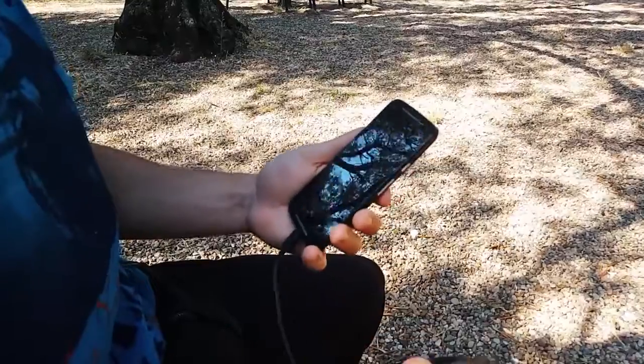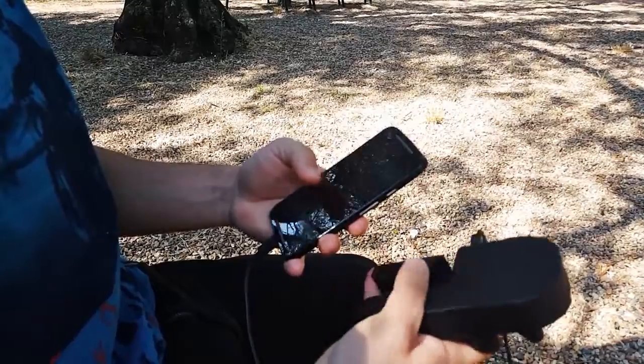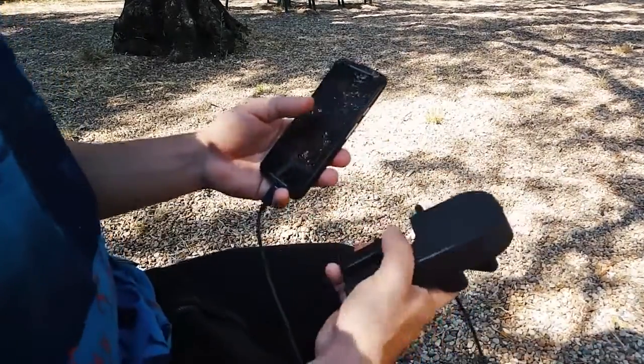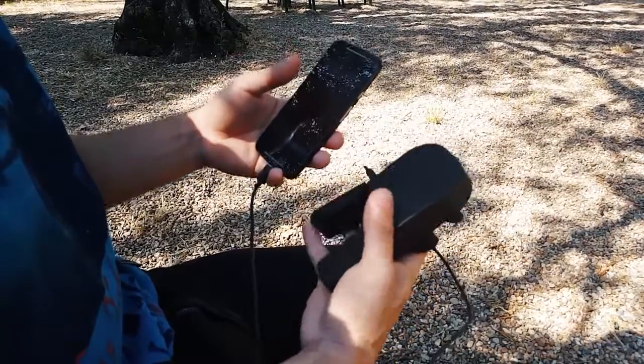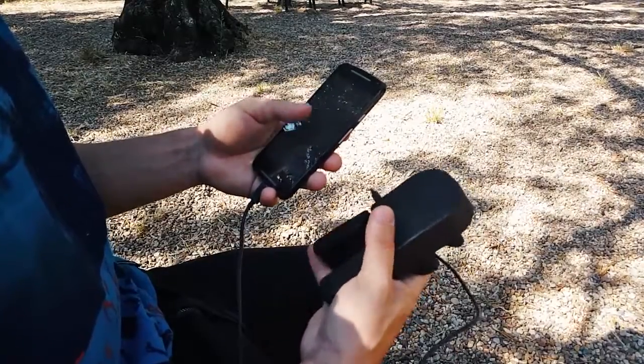It charges with the same speed as a wall socket. And even better, you can charge it and use it later. It does not fatigue your hands over long periods of time. And the Energy Portable charger is also compatible with charging through a socket — because, why not?